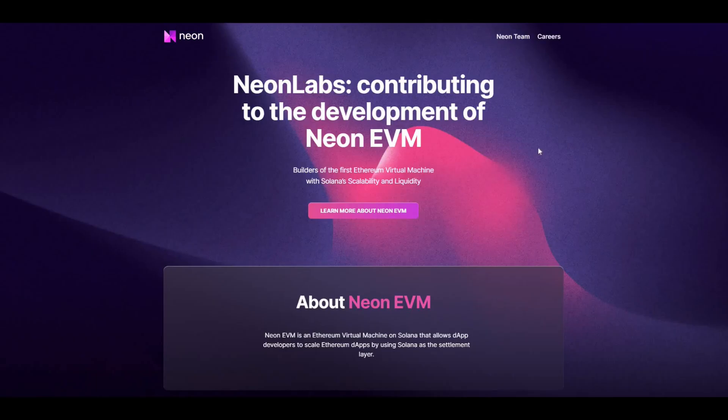Neon Labs is contributing to the development of Neon EVM. So Neon Labs is the company, Neon EVM is the product — builders of the first Ethereum virtual machine with Solana scalability and liquidity. Neon Labs is a company building a bridge between the Ethereum and Solana blockchain. The main product is Neon EVM, which is an Ethereum virtual machine that runs on Solana, allowing Ethereum dApps to be deployed on Solana.